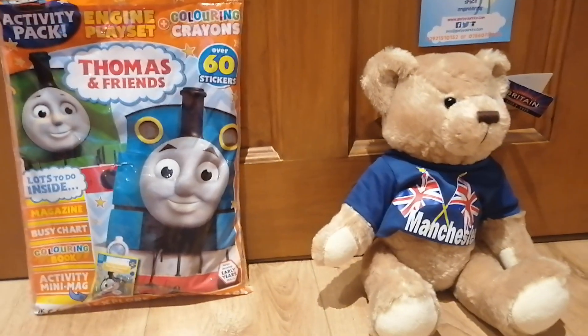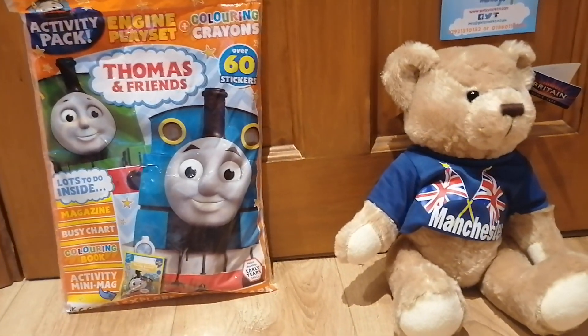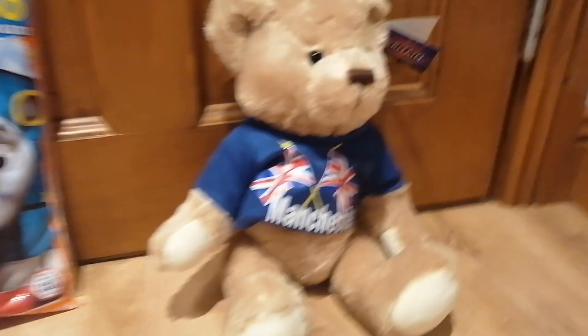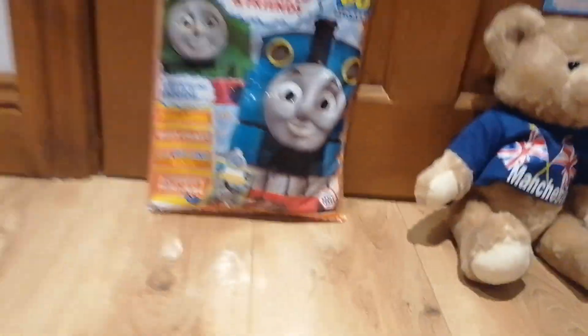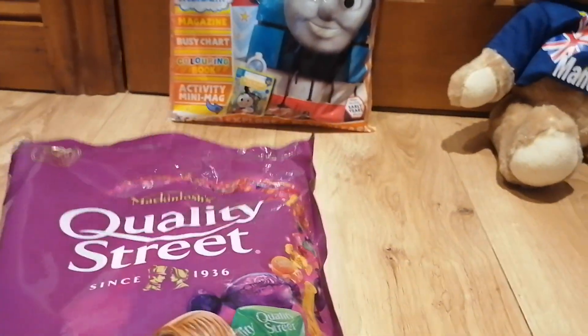So today I was at Dublin airport because my mom was coming home from Manchester, and one of the things mom got me was this teddy bear. And she also got me these Quality Street sweets.